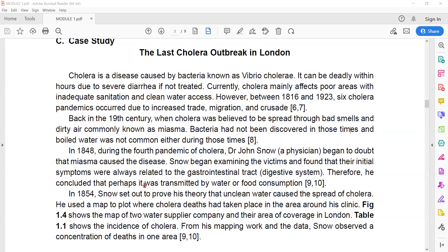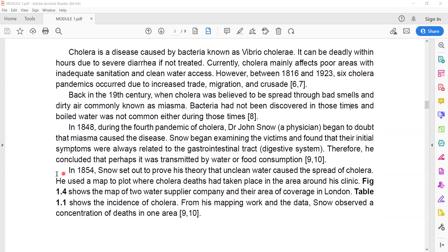Therefore, he concluded that perhaps cholera was transmitted through water or food consumption. In 1854, Snow set out to prove his theory that unclean water caused the spread of cholera. He used a map to plot where cholera deaths had taken place in the area around his clinic.